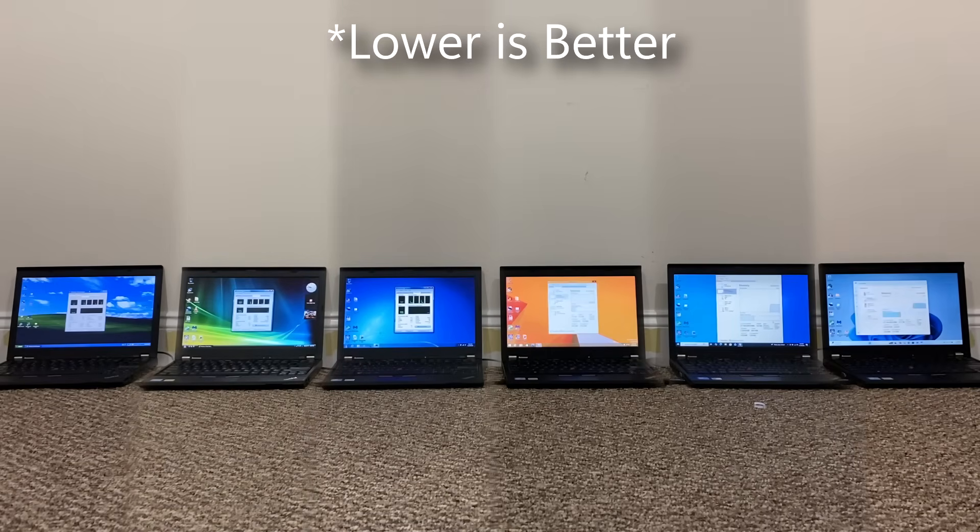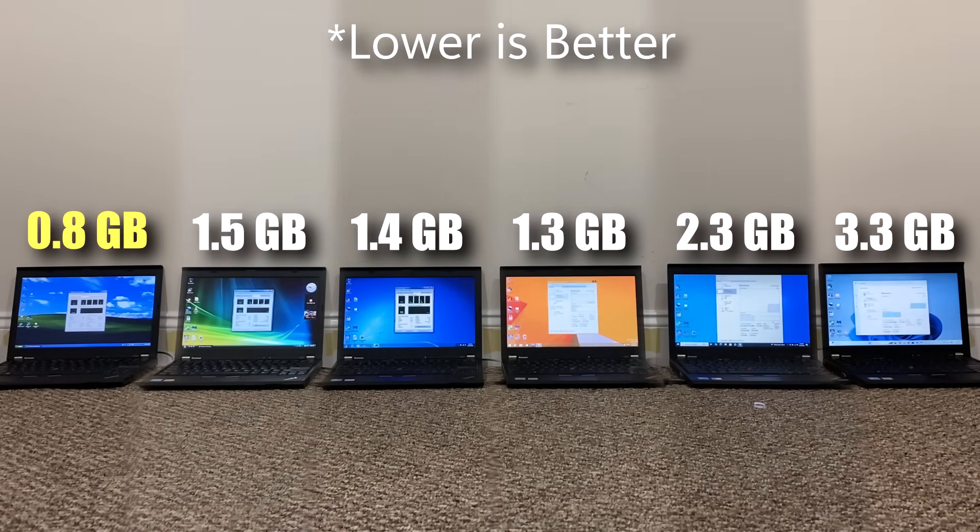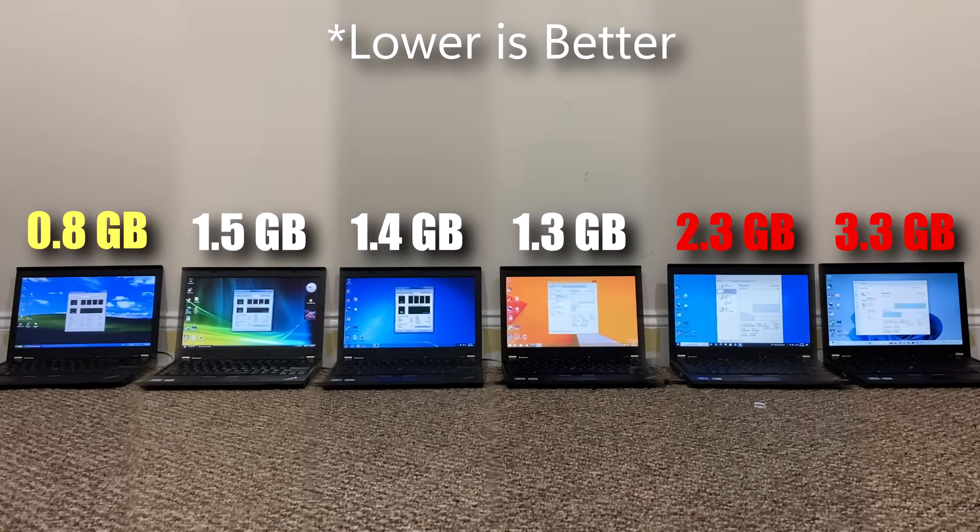Next up is RAM management. The first part of this test measured memory usage while nothing was running in the background. Windows XP takes up the least amount of RAM, with a large jump moving to Windows Vista — almost twice the memory — staying generally around the same with 7 and 8.1, then a 1 gigabyte jump in Windows 10, and another gigabyte jump in Windows 11. These numbers are pretty significant. Windows 10 was fluctuating between 2.2 and 3.0 gigabytes but generally around 2.3GB. Windows 11, on the other hand, saw jumps to 3.5 to 3.7 gigabytes. Not a good look for Windows 11.